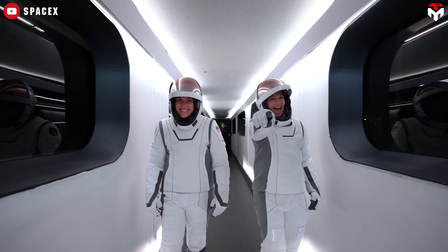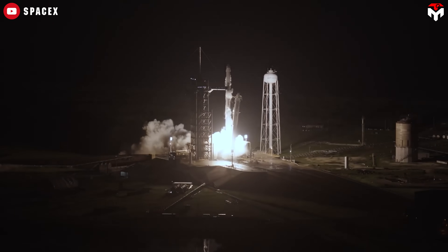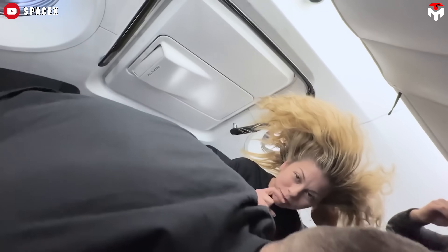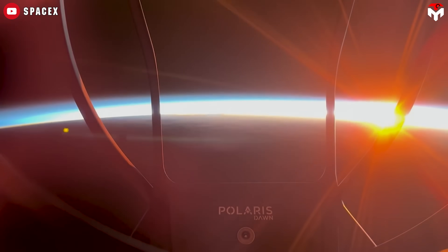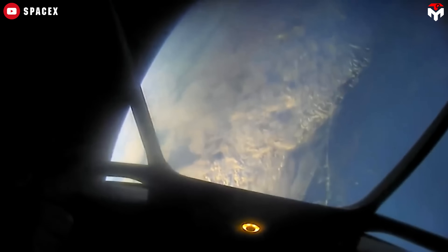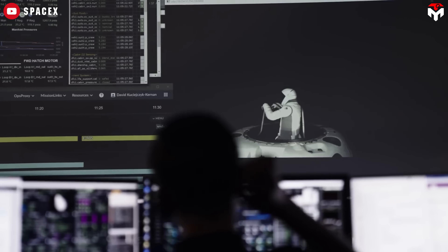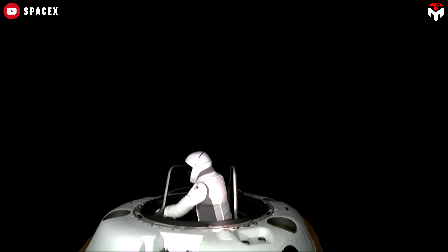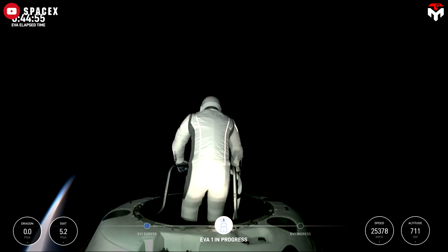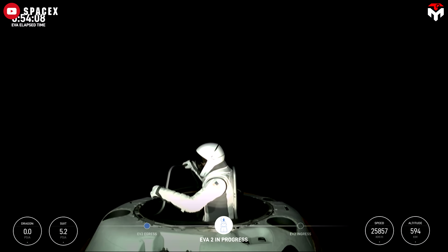On September 12, 2024, SpaceX made history with its Polaris Dawn mission by successfully completing the first-ever private spacewalk. This wasn't just a milestone for space tourism — it was a crucial test of SpaceX's next-generation spacesuit technology. The process began with pressurizing the suit, followed by venting the cabin air to create a vacuum. Once that vacuum environment was established, the astronauts stepped out, relying entirely on the new suit to keep them safe. And the suit delivered.